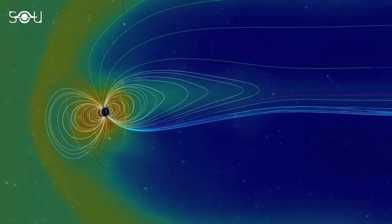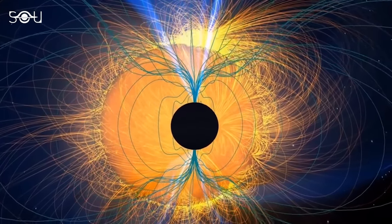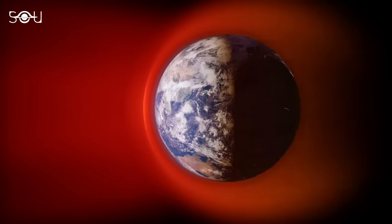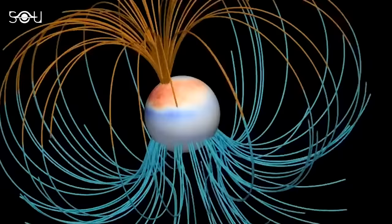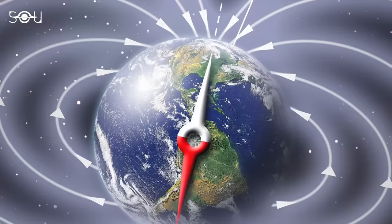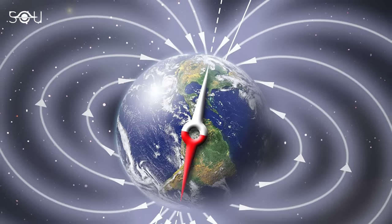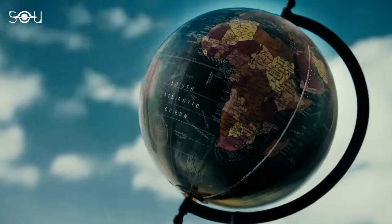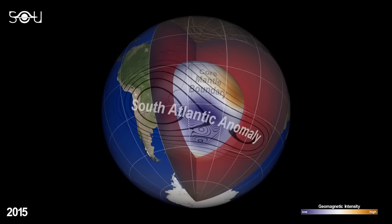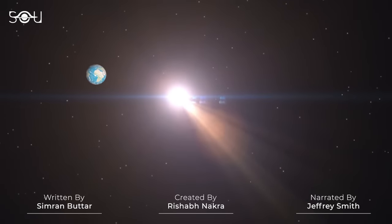Consequently, it is crucial to monitor the anomaly closely. The South Atlantic Anomaly is not a recent development. Some studies suggest that it may be a recurring magnetic event that has affected Earth for approximately 11 million years. This implies that the SAA is likely not associated with the flipping of Earth's magnetic field, which occurs as frequently as every 10,000 years or as infrequently as every 50 million years or more. Despite this, much remains to be understood about the anomaly. Given the significant and unusual changes it is currently undergoing, monitoring the SAA is of paramount importance. NASA is actively keeping a close watch on this intriguing phenomenon.